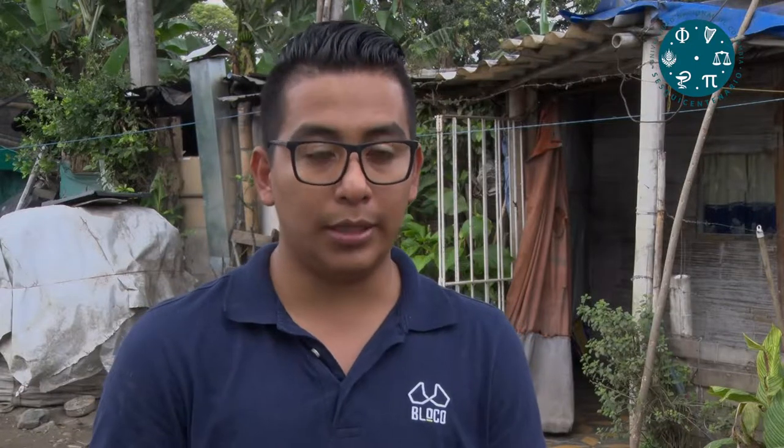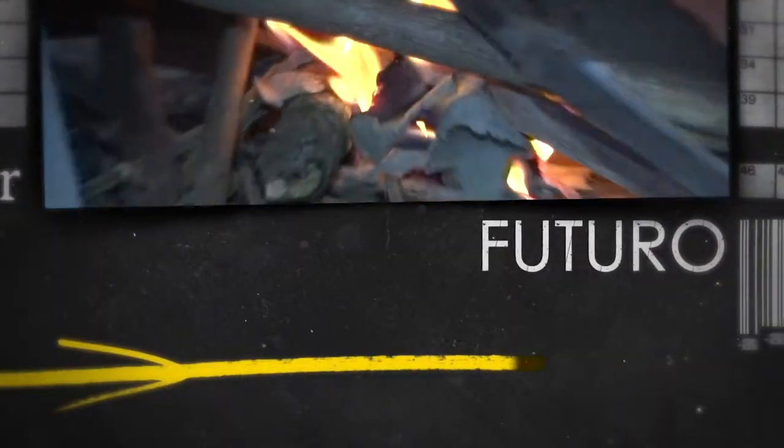BLOCKO es un proyecto innovador porque toma los recursos propios de la región, toma el conocimiento de los saberes populares de las comunidades, junto con el conocimiento de nosotros como diseñadores industriales que representa el conocimiento técnico, y se articulan esos tres elementos para desarrollar un proyecto que represente un impacto positivo a la sociedad.